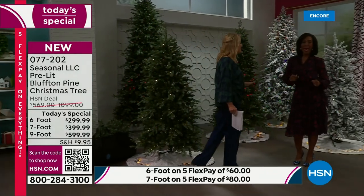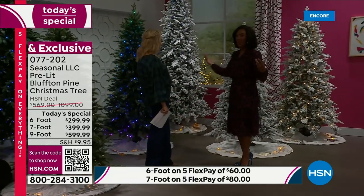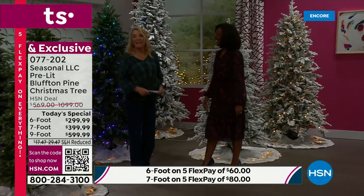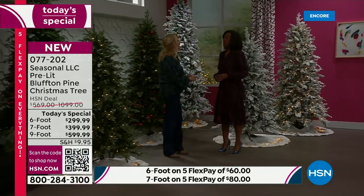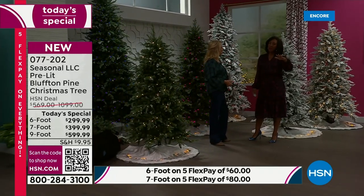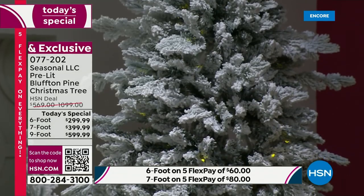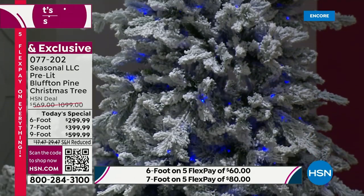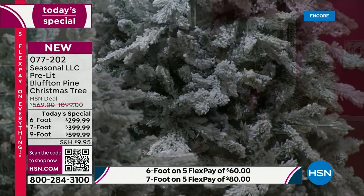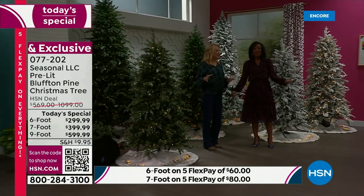I'm excited to reintroduce phenomenal interior designer Andrea, who joins me this hour. Run, don't walk to the computer — they are going fast! This is the smartest tree we've ever offered. It's so smart because it uses the most technology any company has ever used. Seasonal LLC knocked it out of the ballpark — 54 light functions, which is unheard of. Another company selling Christmas trees only had 18; we've basically tripled that.